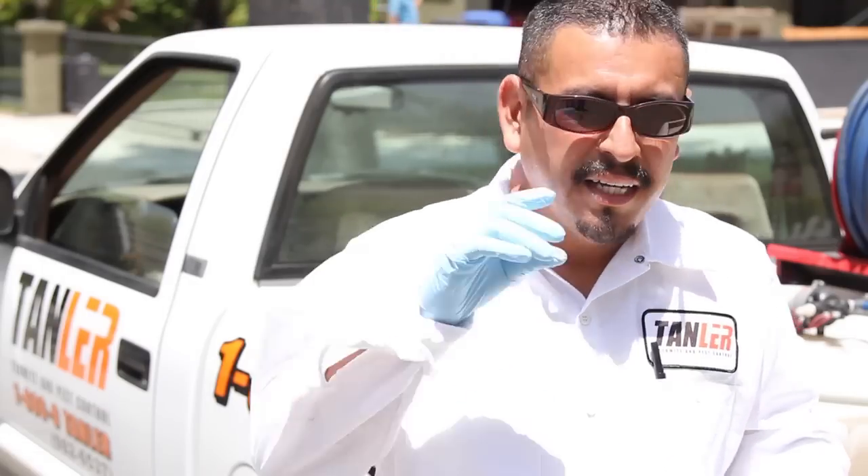My name is Mario, and I work with Tandler Termite and Pest Control — I'm an inspector for them. Today I'll be demonstrating a little bit about what we do as far as pest control is concerned. We're here at a residential area. We're going to be spraying the interior of the home, as well as the exterior. It's a basic treatment for our company for general pests.